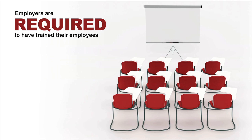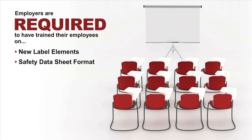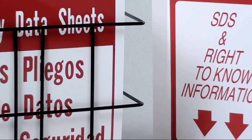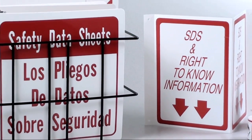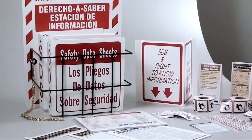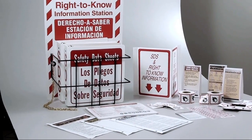Employers are required to have trained their employees on the new label elements and the safety data sheet format by December 1, 2013. As you can see, Seton carries a wide variety of GHS-specific products to help get you into and keep you in compliance with new GHS guidelines. December 2013 is just around the corner — start preparing now.